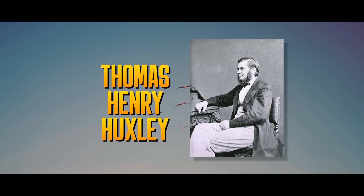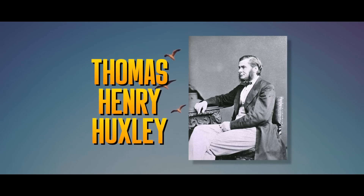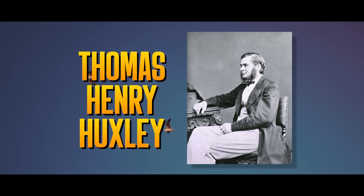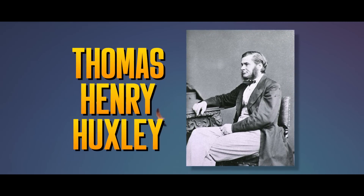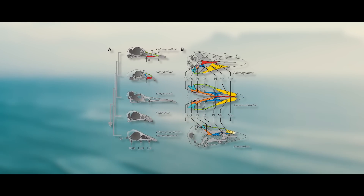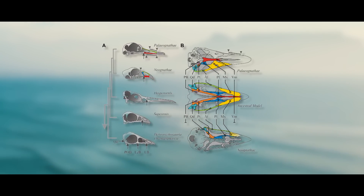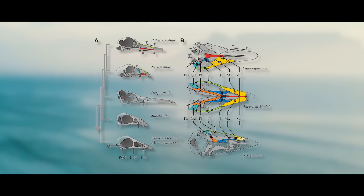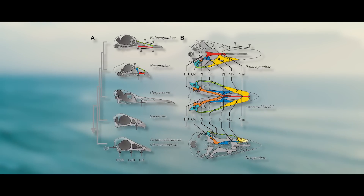Thomas Huxley, a British biologist known as Darwin's Bulldog for his strong support of Charles Darwin's theory of evolution, was the first person to divide the two groups. In 1867, he put all living birds into two groups — those with ancient jaws and those with modern jaws. Huxley thought that the ancient jaw was the original shape for modern birds and that the modern jaw came about later.